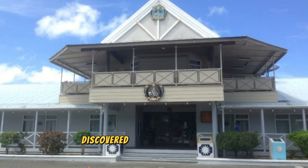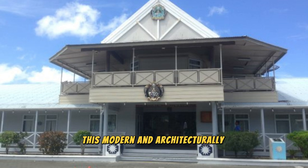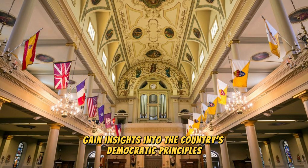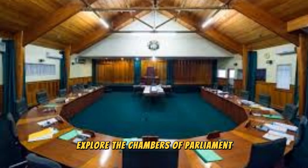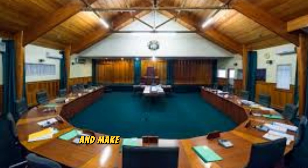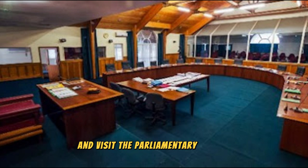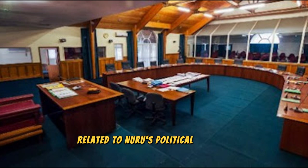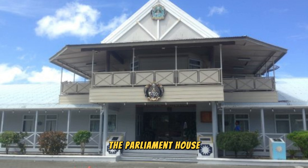Discover the political heart of Nauru at the Parliament House, located in the capital city of Yeren. This modern and architecturally striking building serves as the seat of government and center of legislative activity. Take a guided tour to learn about Nauru's political system, history, and governance, and explore the chambers of Parliament where elected representatives debate matters of national importance. Visit the Parliamentary Library, which houses documents, records, and artifacts related to Nauru's political history. The Parliament House is a symbol of Nauru's commitment to democracy and good governance.